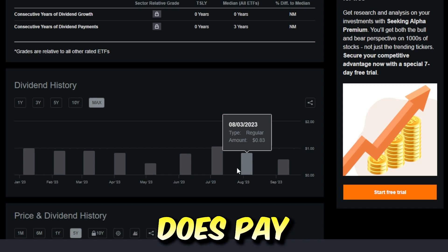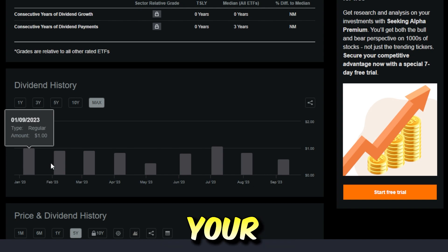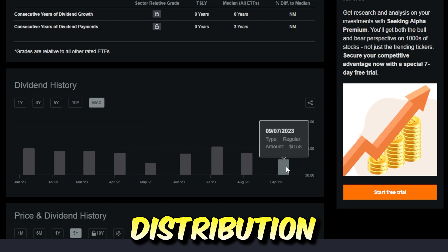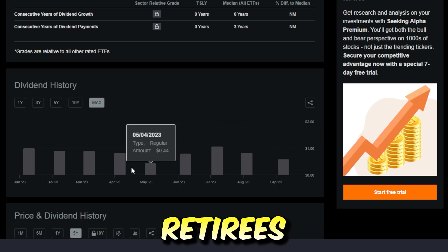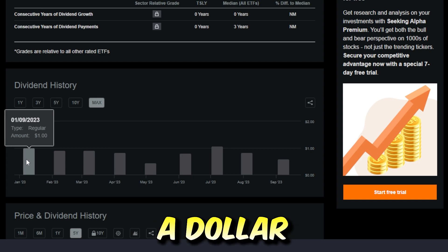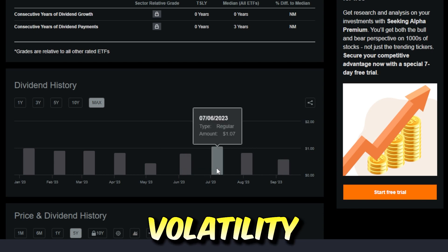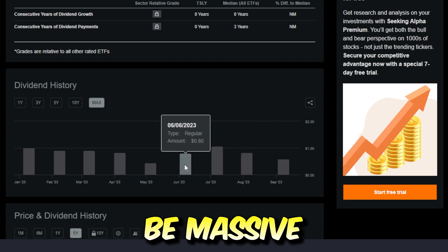Because TSLY does pay a different amount on a monthly basis, it's going to be pretty hard to use it to truly supplement your income. But in theory, even at a 20% or 30% distribution yield, that's still much higher than most other stocks or ETFs pay across the market. There have been times historically where TSLY actually paid a dollar per share per month, but as of recently the payouts have been down a little bit. As volatility continues to spike up, things could change and these dividends could definitely be massive once again.